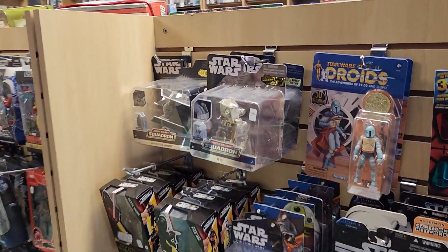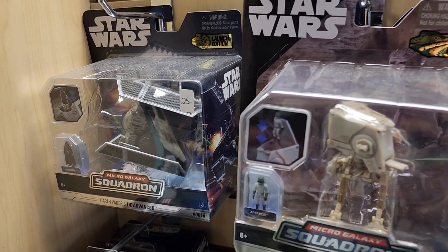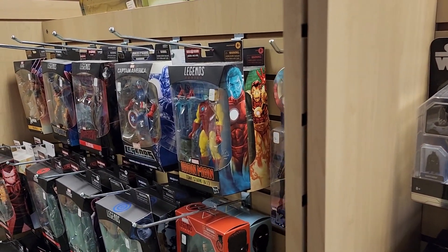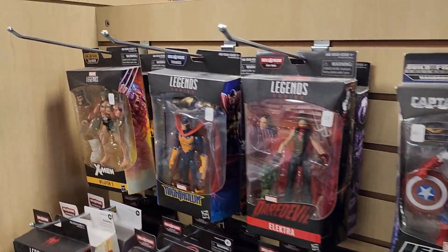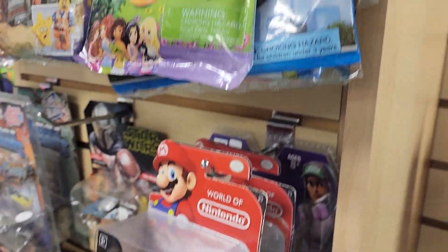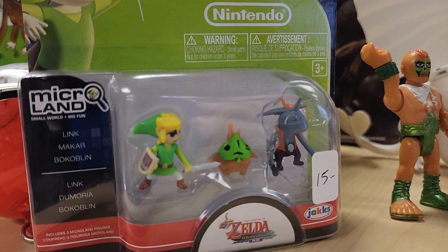Some more Star Wars stuff. Some Galoob. Look at that TIE bomber. That's pretty awesome. Chicken Walker there. You have some X-Men figures here, too. Some more World of Nintendo figures. Here's a Shy Guy. Check this out up above here — look at the little tiny Link Microland figures. That's pretty cool.